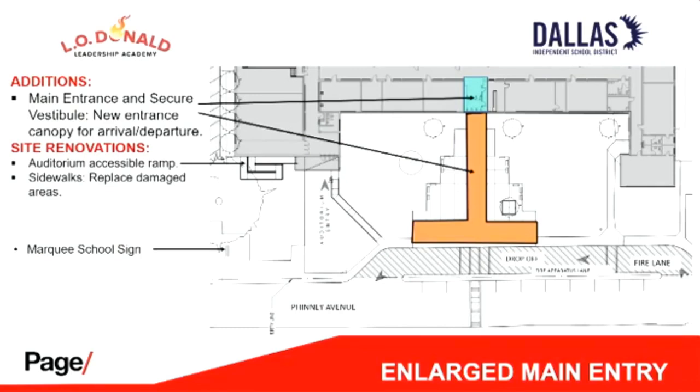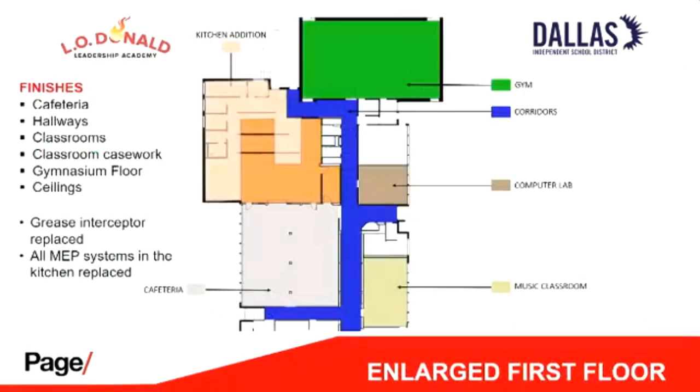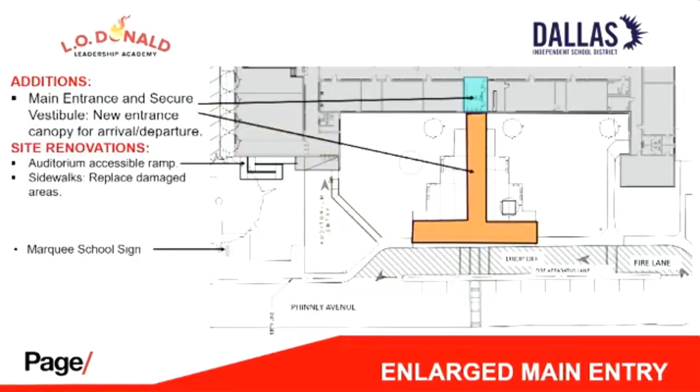For those who missed the earlier presentation: this shows the new entrance canopy and the secure vestibule. The marquee sign is on the left side, in approximately the current sign's location. The site plan shows the new main entrance and new accessible entrances to the auditorium. For parents watching: the new security vestibule will be where you normally come in, with an entrance to the reception office so that someone can immediately greet you, verify you should be there, and direct you — so visitors won't come in and wonder which way to go.